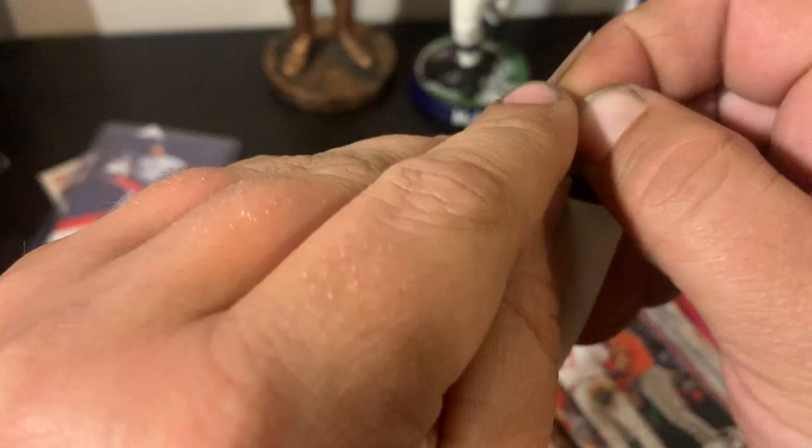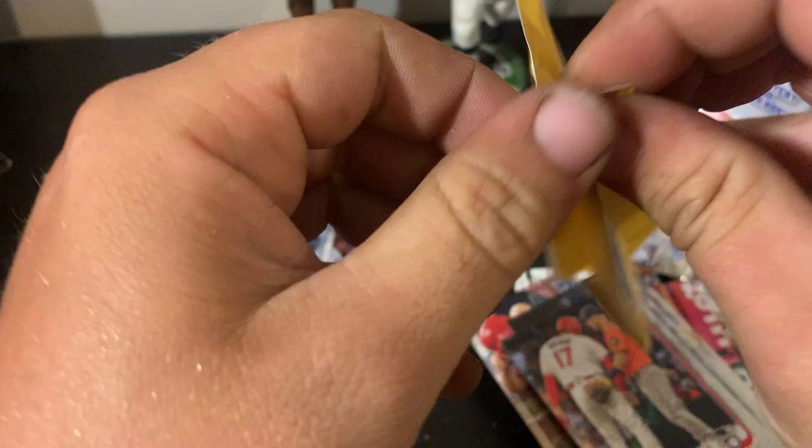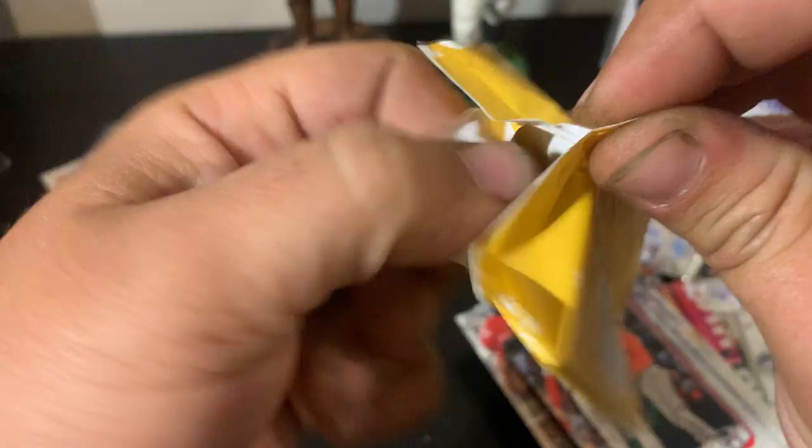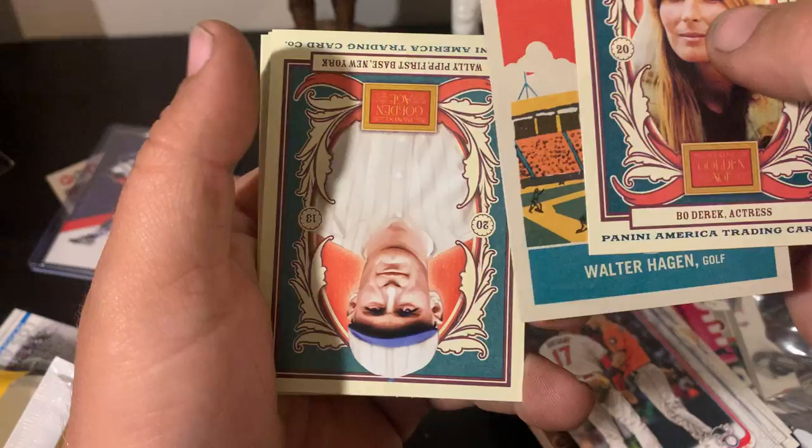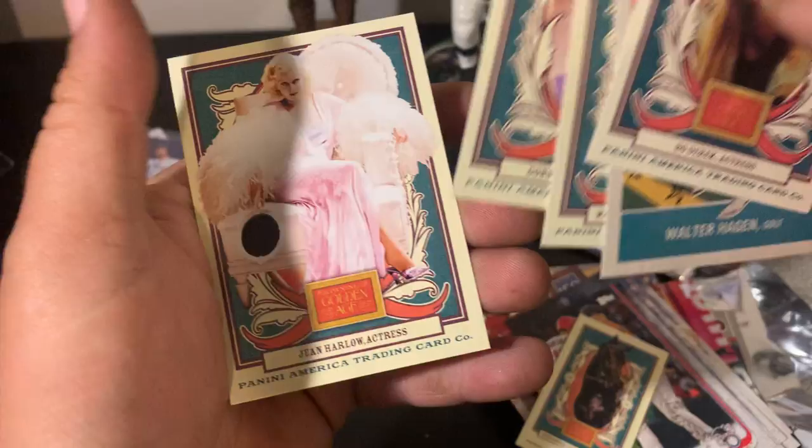Alright, let's go back — I can't believe I forgot this but I was so pumped about that Shane Victorino autograph. I mean, it's 26 bucks and I pulled two autographs and a numbered rookie card. This pack kind of looks like an Allen & Ginter kind of thing. And there's a horse — Willie Pip, Donna Douglas.